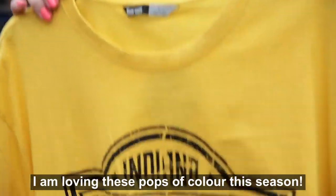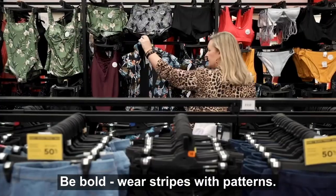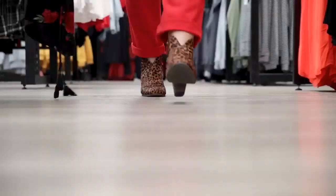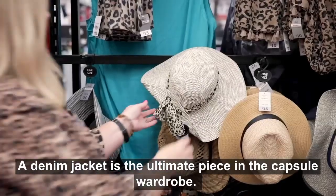I am loving these pots of colour this season. Be bold — wear stripes with patterns. Linen is such a key fabric trend this summer, and a denim jacket is the ultimate piece in the capsule wardrobe.